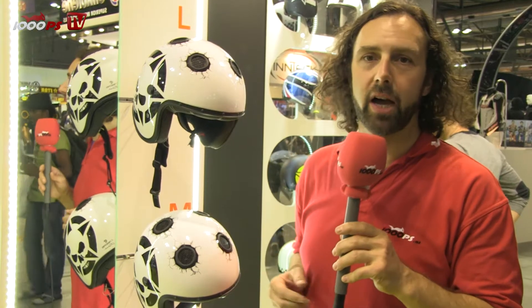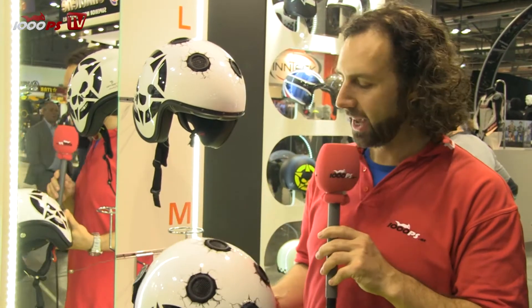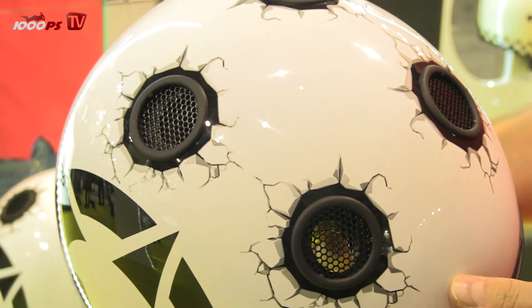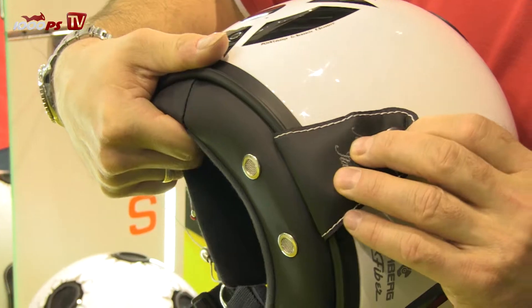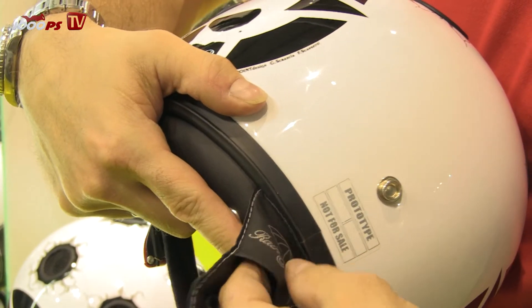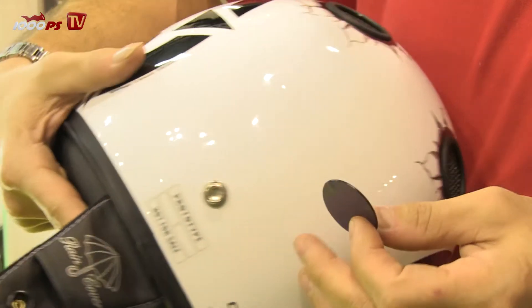Another new helmet from K.Berg is the Doom. And as you see, it's very innovative. It has four holes in it, so the ventilation is really good. If you ask what you do when it's raining — it has in the back four small plates, and you can take them out and put them onto the holes.